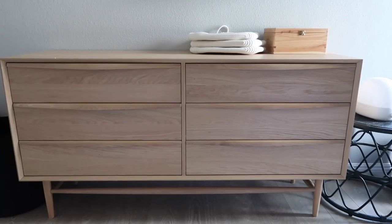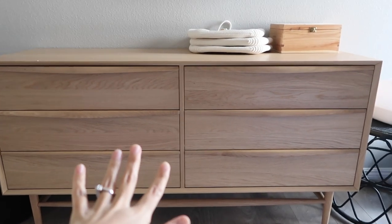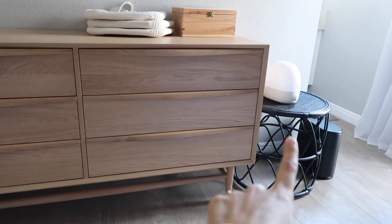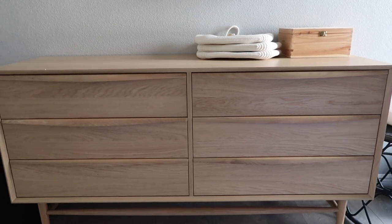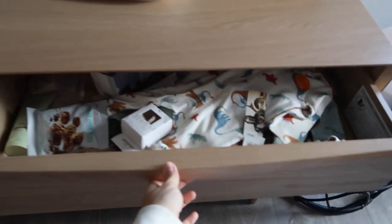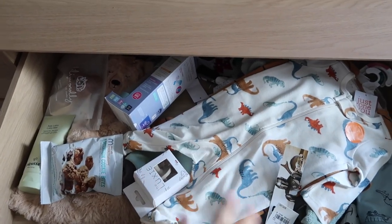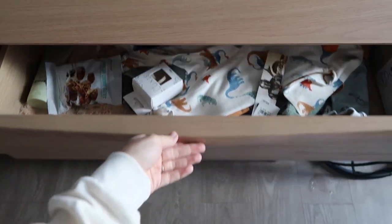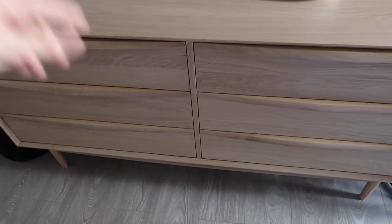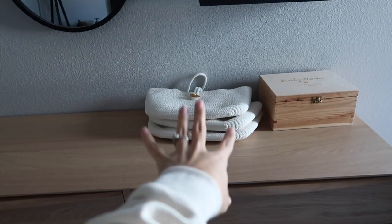Here is our new dresser from Article — I'm absolutely obsessed with it. I'm trying to bring more warmth into our home and steer clear of all the black and white, kind of changing up the vibe of my room. My favorite part is the soft-close drawers. Right now I just have baby boy's things thrown in here along with the stuff from the haul, and I plan on using the top two drawers for baby boy with a little changing station set up.